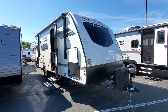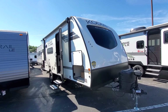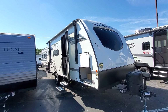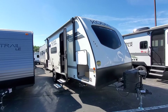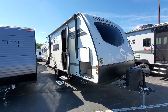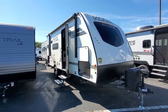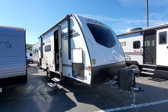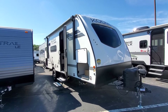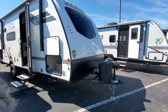Hey everybody, welcome back to my YouTube channel. This is Eddie here at Vierings RV Center in sunny Grand Rapids, Michigan. What I have for you today is a quick walk around on a brand new 2022 Dutchman Kodiak Cub, the 199RK floor plan. It's a smaller couples coach with a nice rear kitchen and rear bathroom, which will give you a ton of entertainment space. Let's check out the outside.